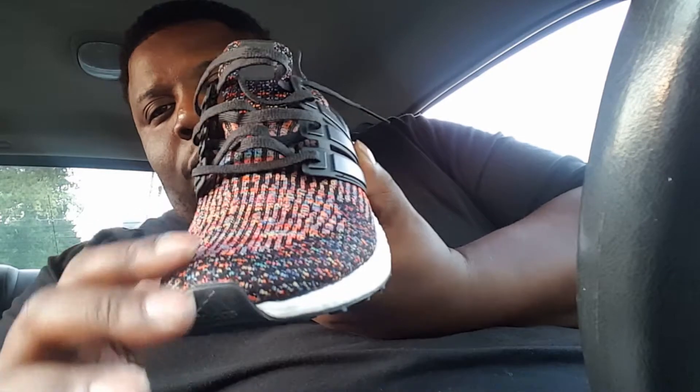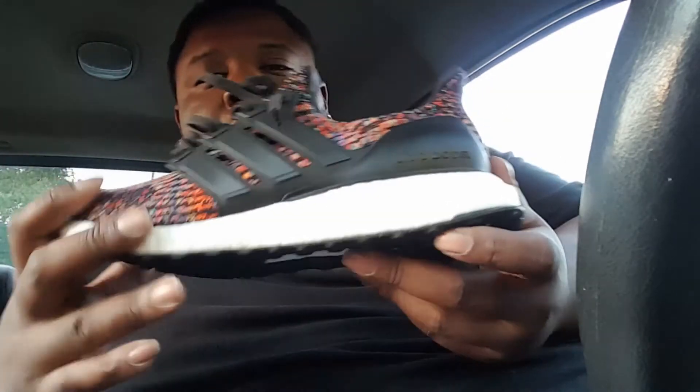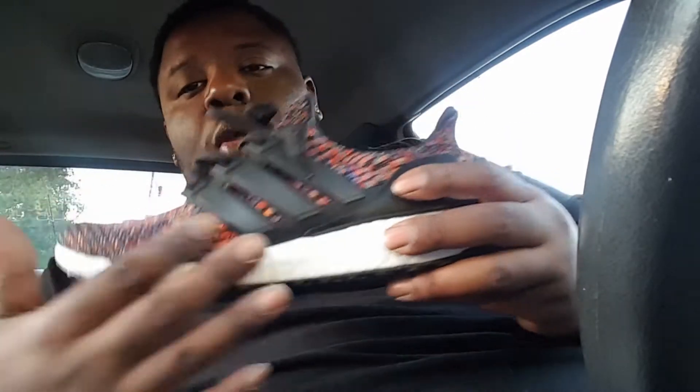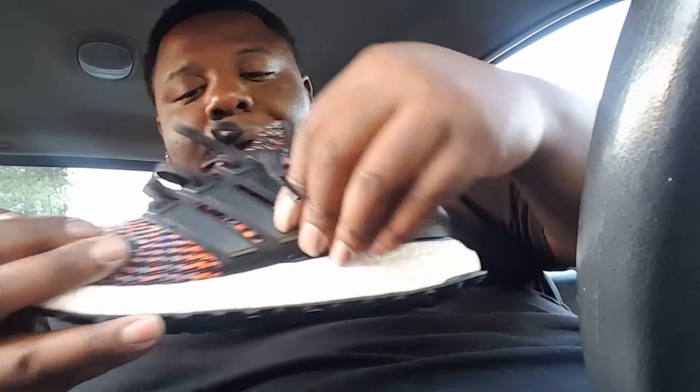You can see the toe box - basically the entire upper is a Primeknit. You got your three stripes, which are in that plastic material.